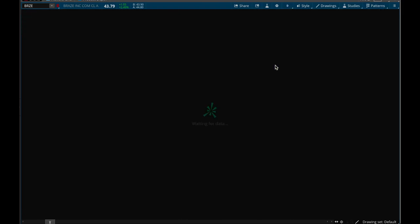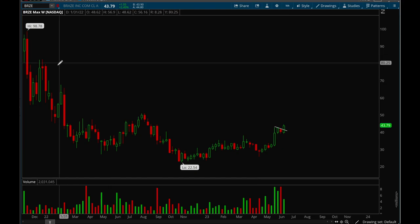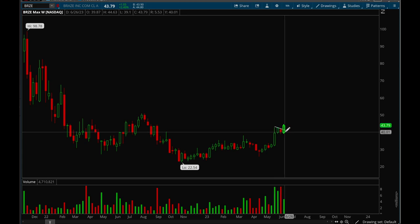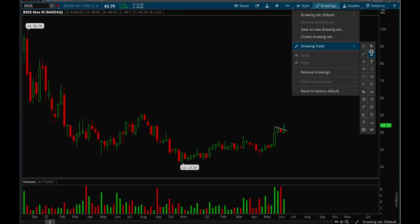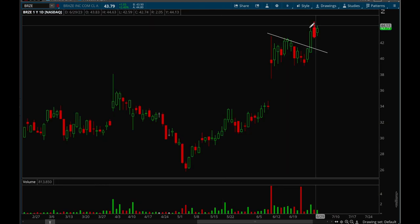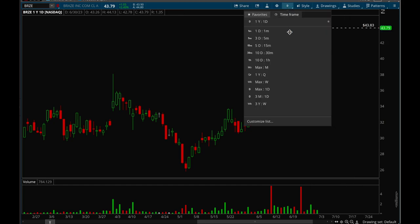Looking at some good setups for the coming week. First, BRZE — a relatively new name, IPO'd in December 2021. What I really like is the weekly volume. It had a really nice move on earnings, consolidated for two weeks, then last week it broke out of the bull flag. It still has no real resistance until the 50–51 level, so good upside. On the daily chart, if we can clear the 44 level there's a good chance it powers higher.